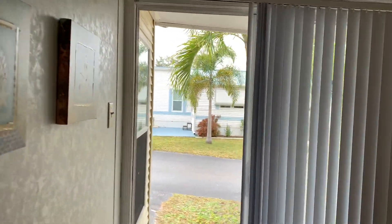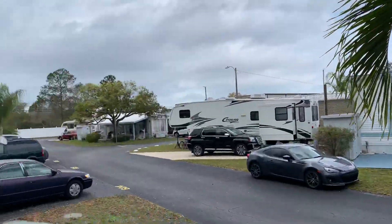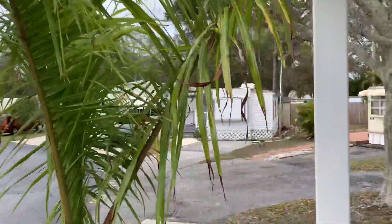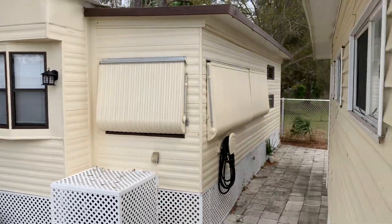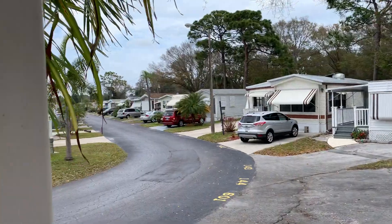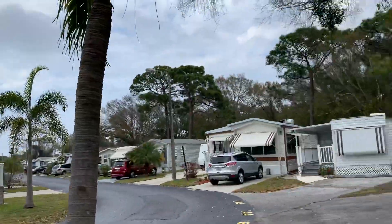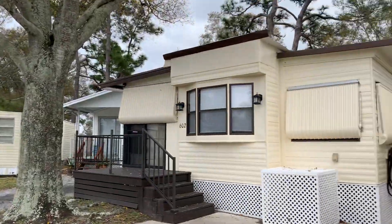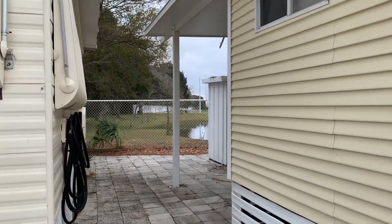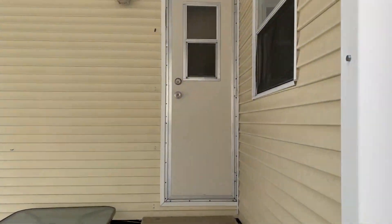I'm going to take you back outside for a second just to show you. This is the park itself — definitely a snowbird park. Come around here, got some room back there. There's a lake behind you. Walk around here real quick just to show you. This is the side of your home. You've got a nice little patio area out here also. Check this out — with your back door right there.